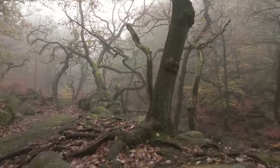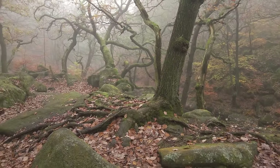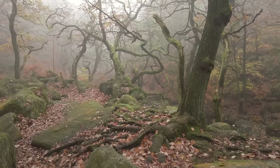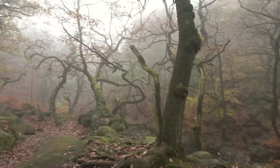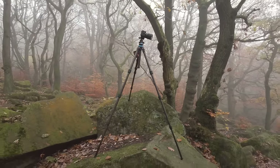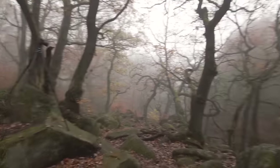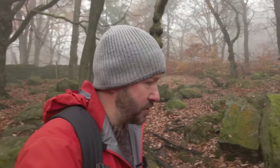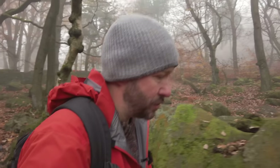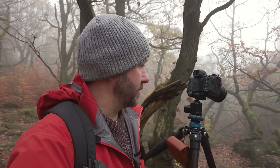I arrived down here and was trying to find a composition but couldn't work out exactly where to be, so I went up here, and then eventually I went right up on top of the rock and that ended up being the best position for the composition. It just shows that you've got to work a composition — sometimes it just doesn't happen. Yesterday I was just snapping away because everything looked amazing, but I really like this and think it's going to work really well.